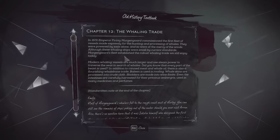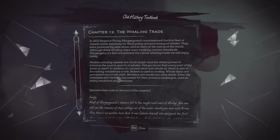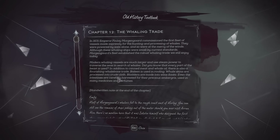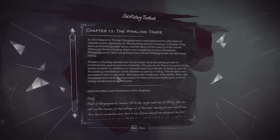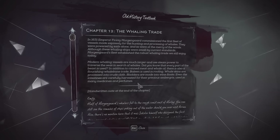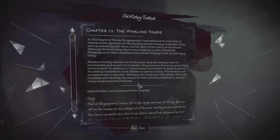Old history textbook. Oh, there's some handwritten notes here too. In 1631, Emperor Finlay Morgengard commissioned the first fleet of vessels made expressly for the hunting and processing of whales. They were powered by sails alone, and so were at the mercy of the winds. Although these whaling ships were small by current standards, Morgengard's fleet established the robust whaling trade we still enjoy today. Modern whaling vessels are much larger and use steam power. Did you know that every part of the beast is used? In addition to the canned meat and whale oil, there's also a flourishing whale bone trade. Baleen is used in roofing, whale skins are processed into crude cloth, bladders are made into wine flasks, and even the intestines are carefully harvested for their precious ambergris - used in many medicines and perfumes.